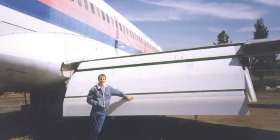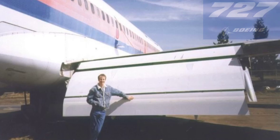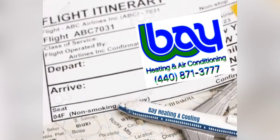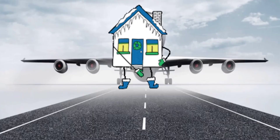So there you have it, a quick tour of a Boeing 727 passenger jet home. Remember, no matter where you live, if you need a new furnace or service, don't have any reservations about calling us — even if you have a plane home. Who knows? Maybe plane homes are about to take off.